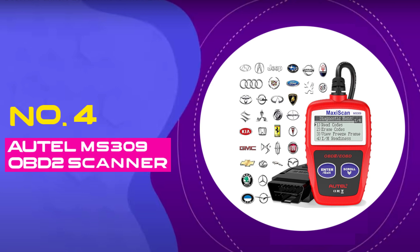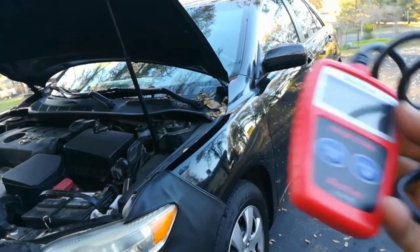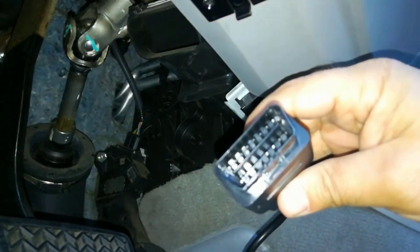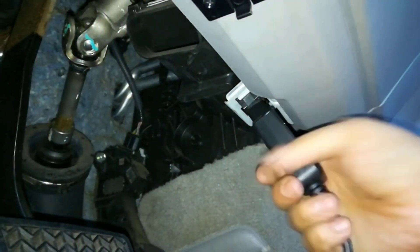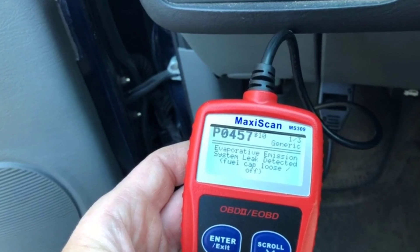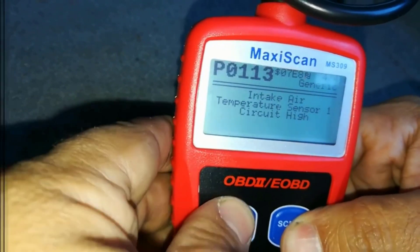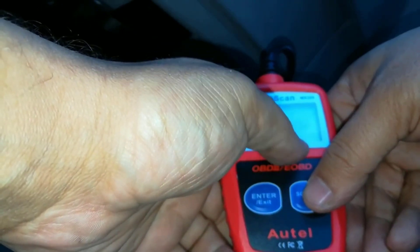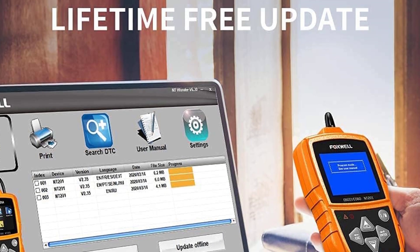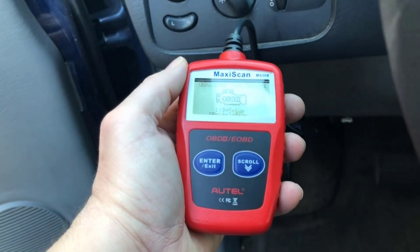Number 4: Auto MS-309 OBD-II Scanner. The Auto OBD-II Scanner MS-309 is a cutting-edge solution designed to empower car owners with easy and efficient car diagnostics. Engineered to decode your vehicle's inner workings, this universal car engine fault code reader offers a seamless experience for both DIY enthusiasts and professional mechanics. This compact yet powerful device effortlessly retrieves generic and manufacturer-specific codes, providing accurate insights into your car's performance. Even if you're not a tech expert, you'll find navigating and interpreting the diagnostic trouble codes a breeze.